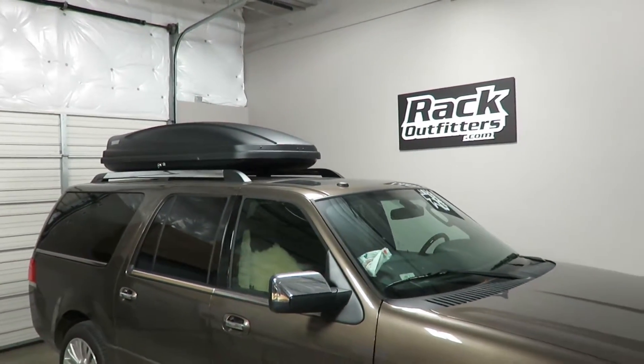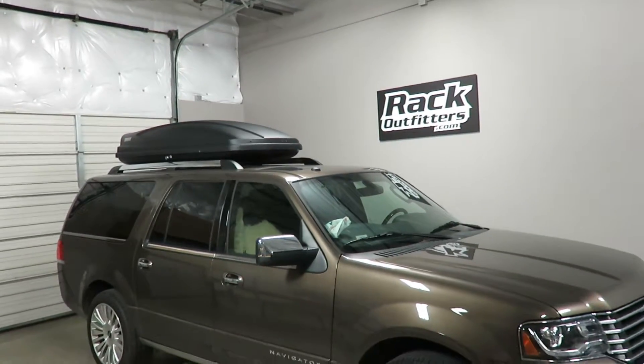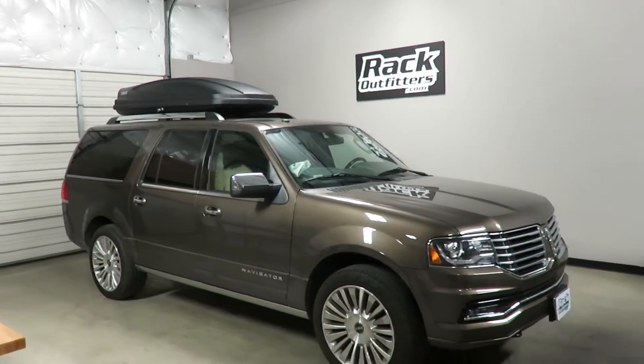This product and the full line of Thule products are available at rackoutfitters.com. Please visit our site for complete details and pricing.